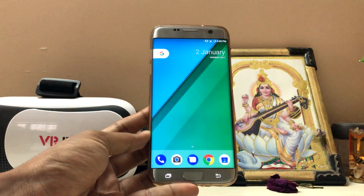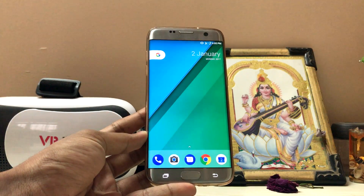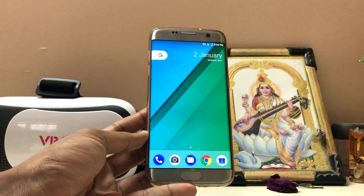So guys, thanks for watching. This was a review of LineageOS 14.1 on the Galaxy S7 Edge. Hope you guys enjoyed — please drop a like if you found it useful, and peace.